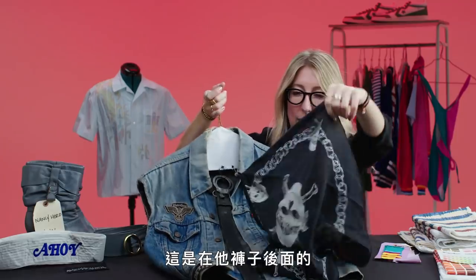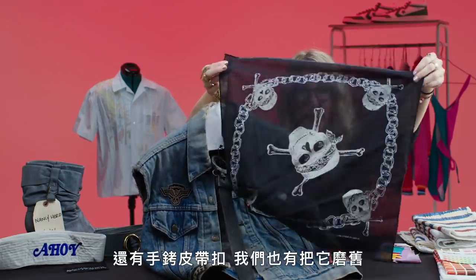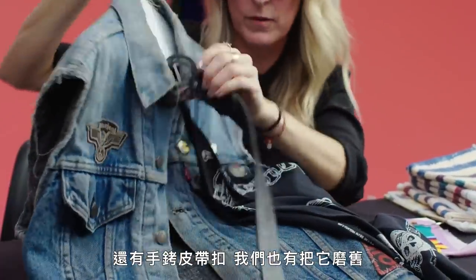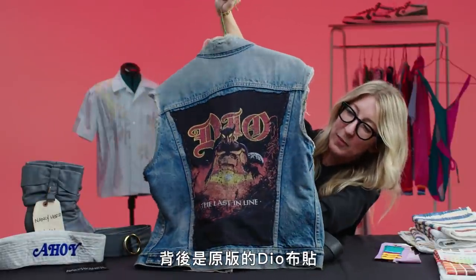This is the Leviathan cross. This is in the back of his pants — the vintage custom handkerchief. And his handcuffed belt buckle, which we also had to tech down so it wouldn't be so shiny. And this is our original Dio patch on the back.